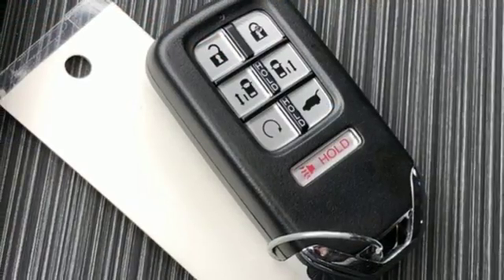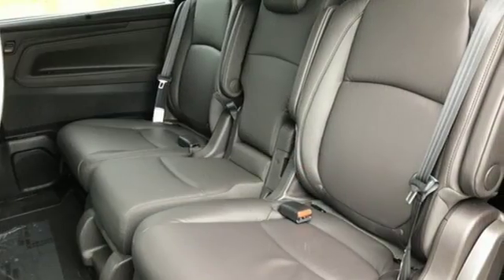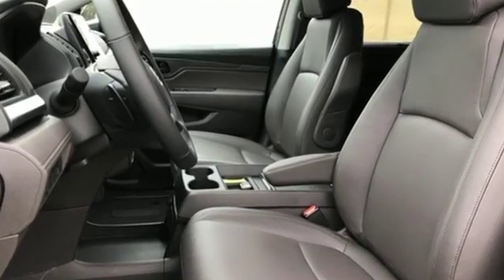Power sliding and tilting sunroof, gas pressurized shocks, and automatic transmission. Honda has a world-renowned reputation for reliability. Driving is believing — test drive it today.